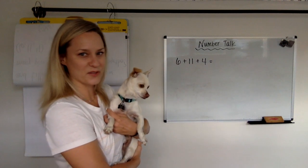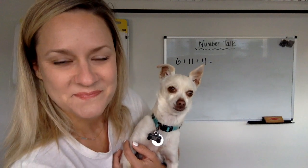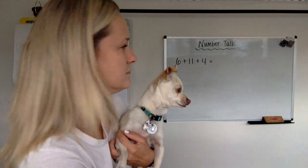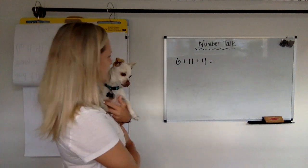All right, on the count of three, ready? One, two, three, tell me. What'd you get? Did you say 21? Let's see if I got it. Did you get 21?